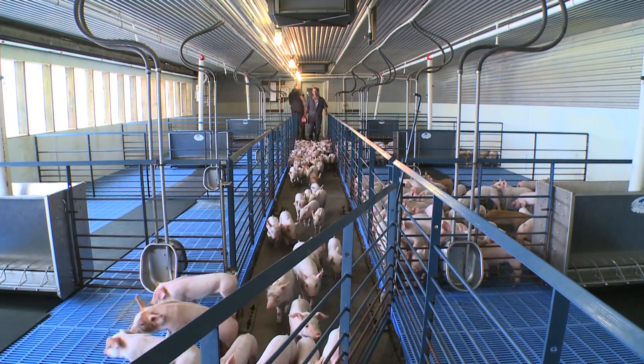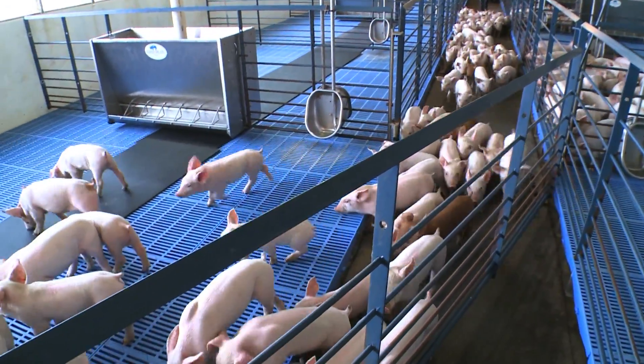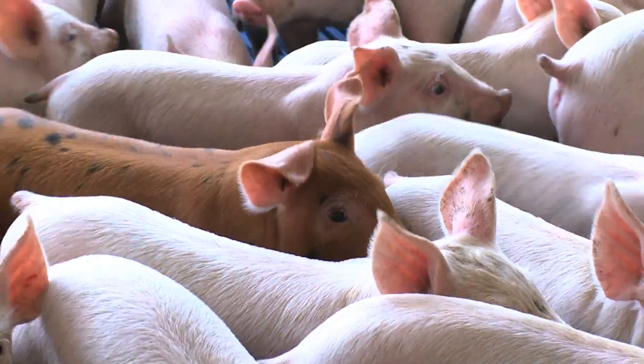Well, as you can see here, that really is not the case. The buildings are thoroughly cleaned and sanitized before the pigs arrive. The building is warm, so that when they come in here, it's the ideal environment for them.